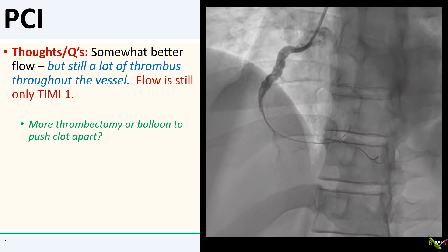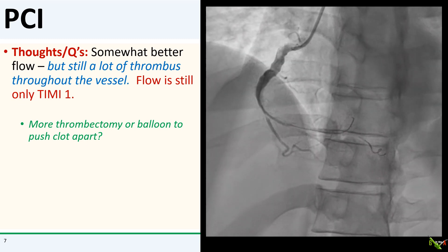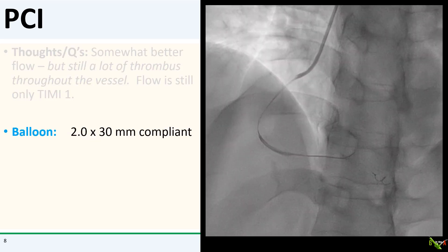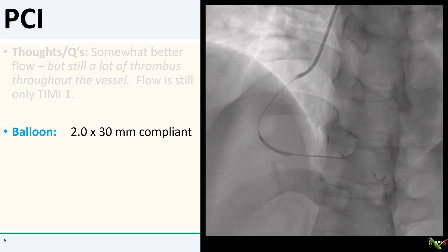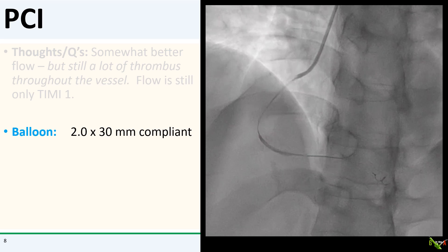So what now? Aspirate some more, use a balloon to spread the clot apart. Flow still wasn't that great, so I decided to use a small long balloon to gently dilate the vessel. I did not want to use a larger diameter balloon because that might embolize a lot of thrombus downstream. I also chose a longer balloon to minimize the number of times I would have to inflate and deflate the balloon, since any time you do that you could embolize more thrombus down the vessel.